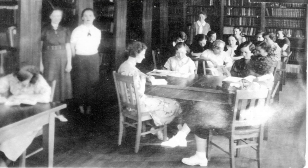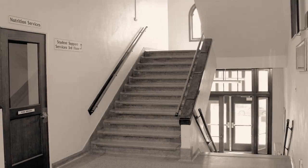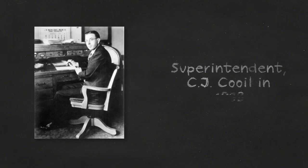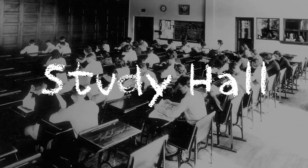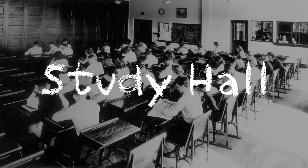The library on the third floor was on the west side of the building with a door connecting to the study hall. These stairs across from the main office lead to the third floor. Mr. Hodge was a long-time history teacher. Ms. Florence Fryer taught at Cheney High School for many years. Shhh! Remember, there's no talking in the study hall.